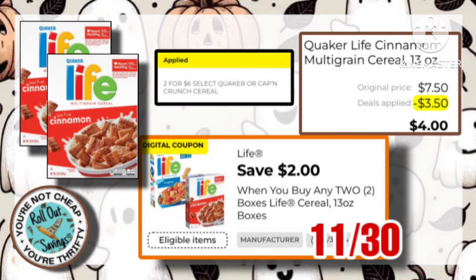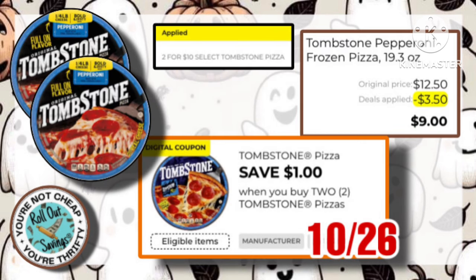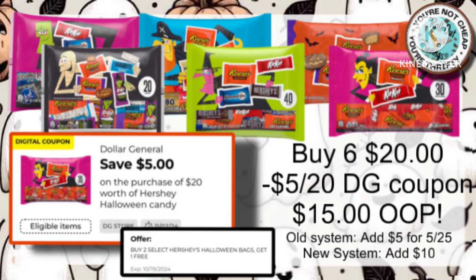We have this Life Cereal. They're on sale, $2 for $6, and we have this $2 off two coupon, making them just $4. The Tombstone Pizza are on sale two for $10. With this $1 off two, that makes it just $9 for both.